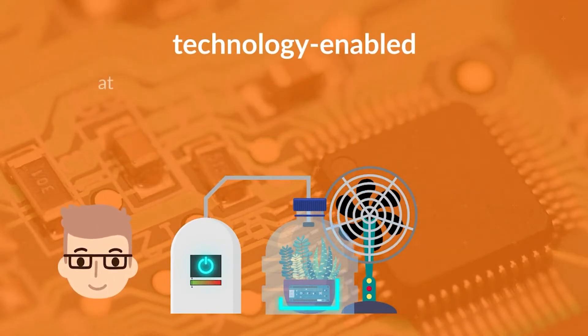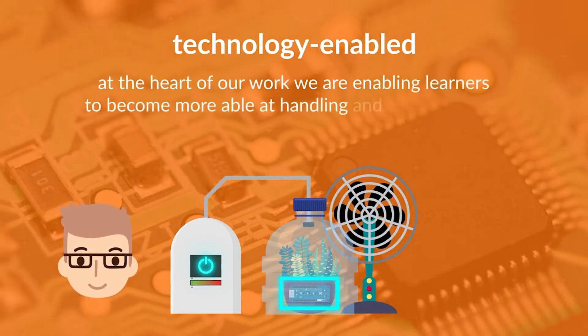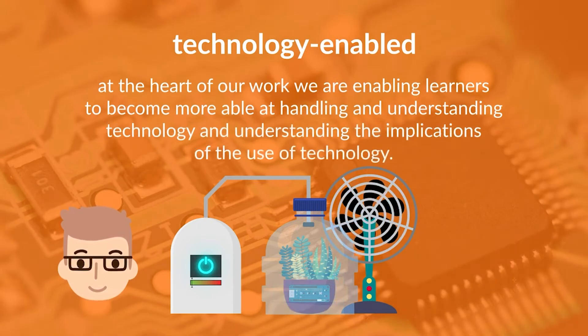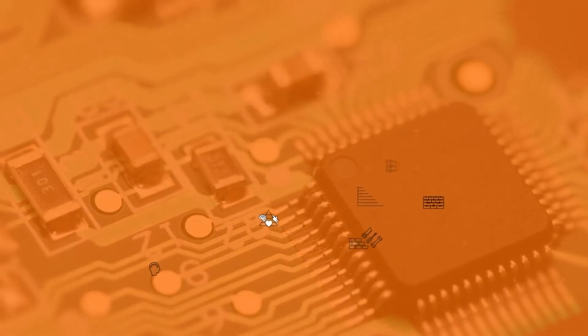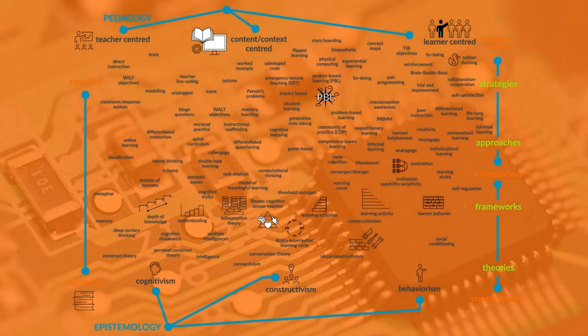Technology-enabled: at the heart of our work, we are enabling our learners to become more able at handling and understanding technology and understanding the implications of the use of technology. The start of the definition is important: project-based learning is a pedagogic approach enabling learners to gain knowledge and skills and build their understanding.